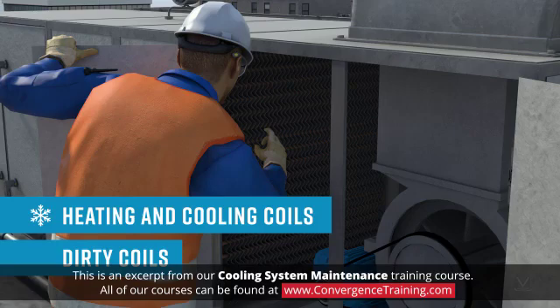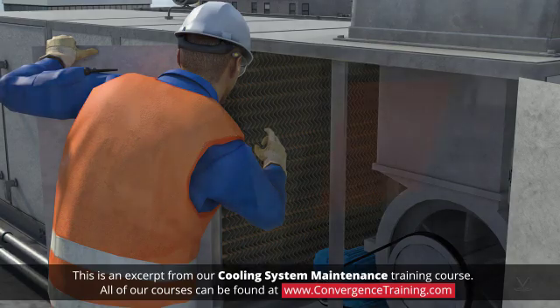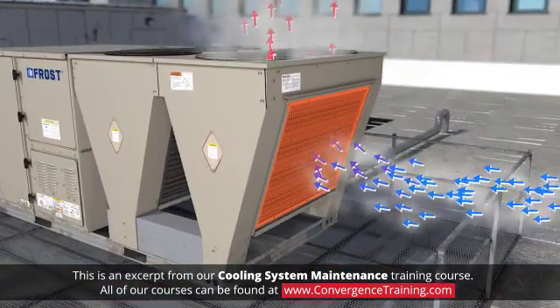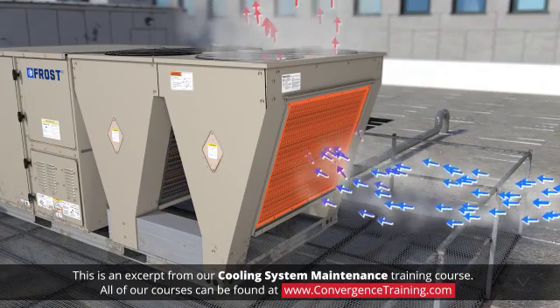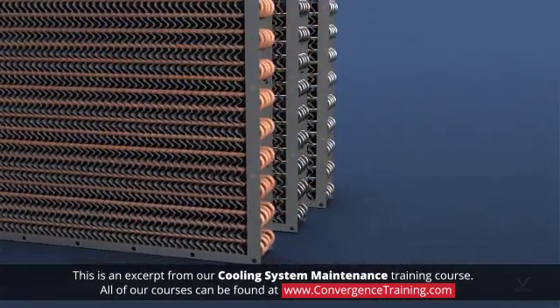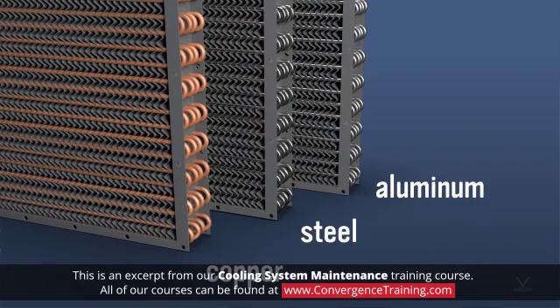Cooling coils and air handlers are filled with cold liquid refrigerant, or chilled water, that absorbs heat energy from the air inside the building. The condenser coil that releases this heat to an external fluid — outside air or water — is filled with hot gas refrigerant. Cooling and condenser coils are typically made from copper, steel, or aluminum because these metals conduct heat readily.